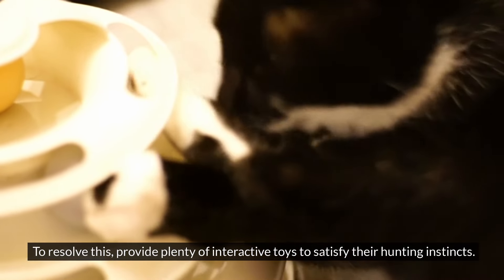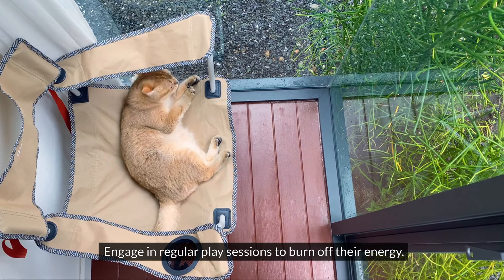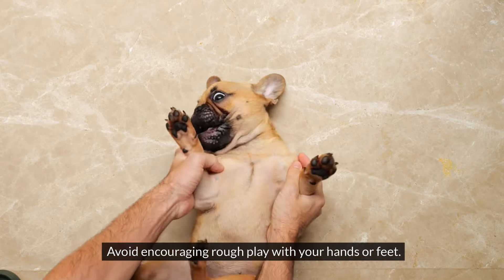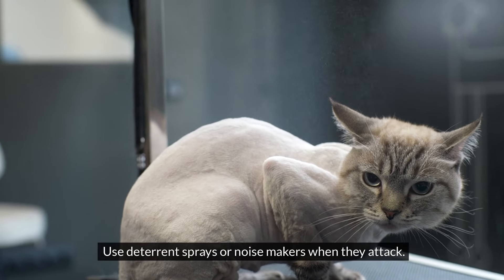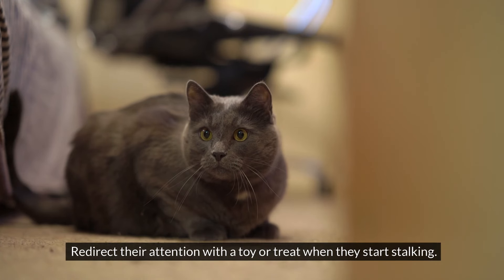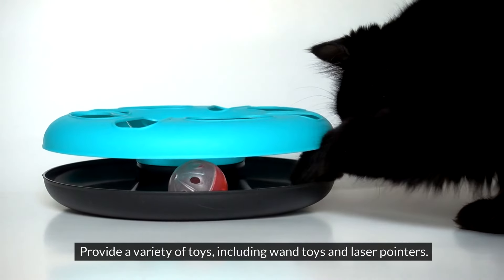To resolve this, provide plenty of interactive toys to satisfy their hunting instincts. Engage in regular play sessions to burn off their energy. Avoid encouraging rough play with your hands or feet. Use deterrent sprays or noisemakers when they attack. Redirect their attention with a toy or treat when they start stalking, and provide a variety of toys including wand toys and laser pointers.